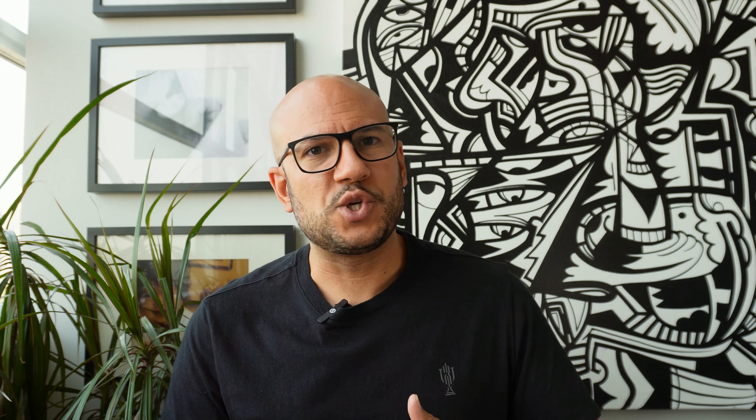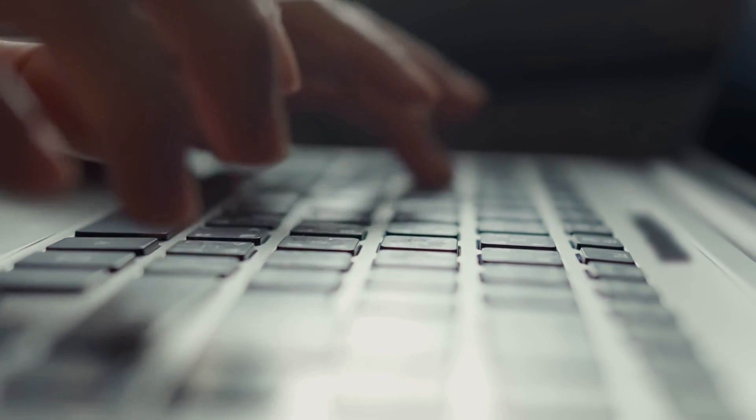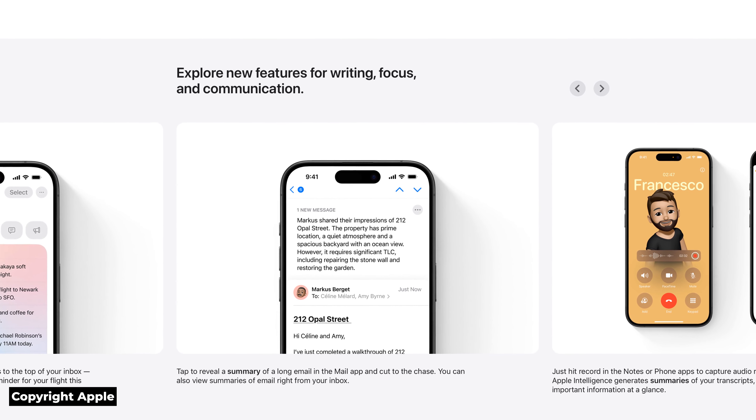And that's where things get interesting for us. In real estate, we deal with sensitive data and client information daily. Apple's on-device AI keeps that information more secure by processing it locally rather than in the cloud. This means quicker responses, better security, and ideally a more intelligent assistant that could integrate into our workflows. But the real question is, how can we put this tech to use in a way that actually makes a difference in our day-to-day operations?